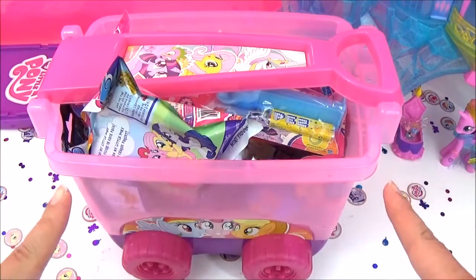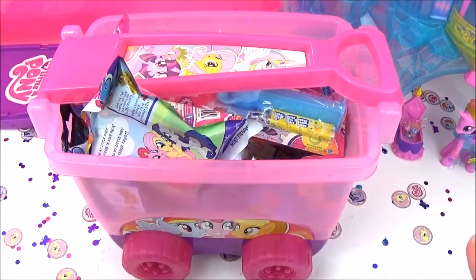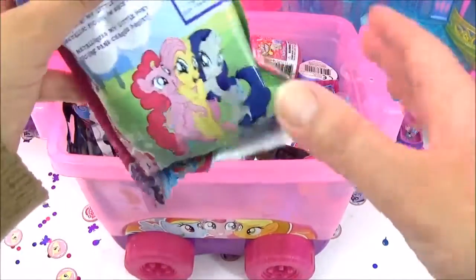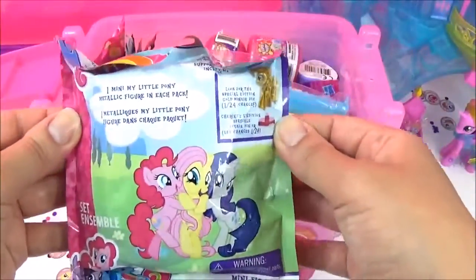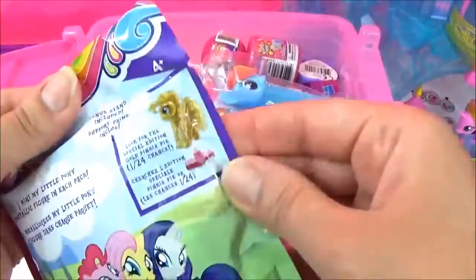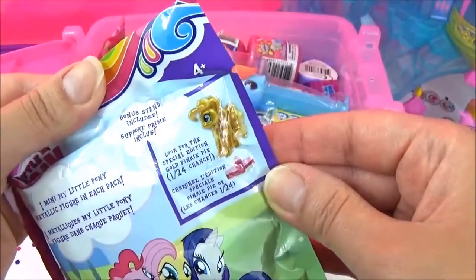Alright guys, the My Little Pony Truck has pulled in and it's time to pick out a few surprises to open. I think I'm going to start with these metallic blind bags. I really hope we get the gold Pinkie Pie or Fluttershy — how exciting would that be?